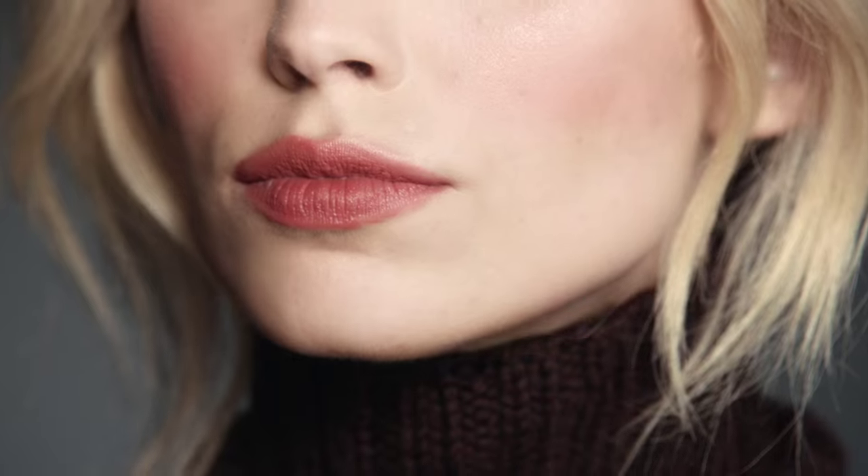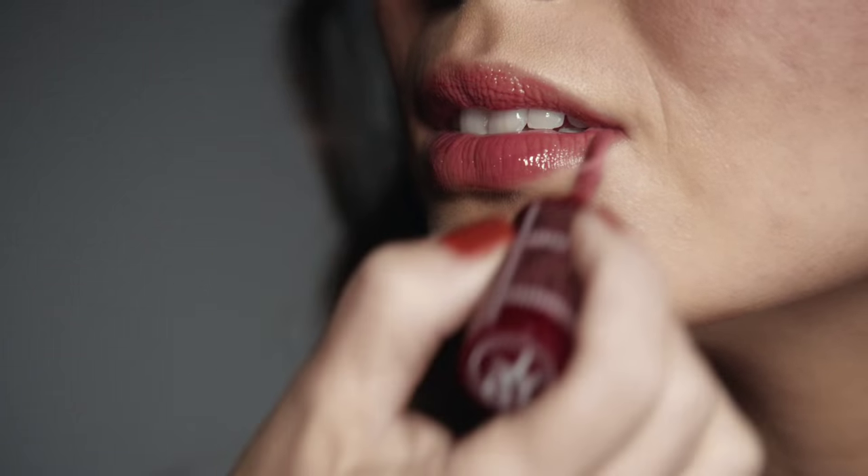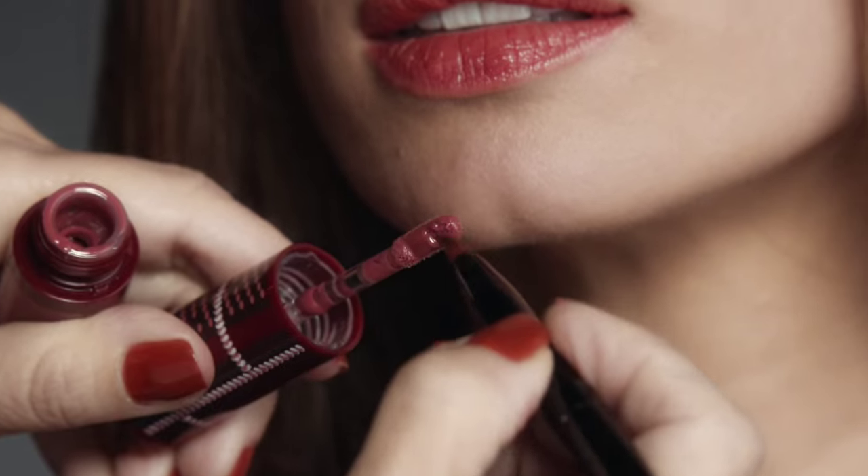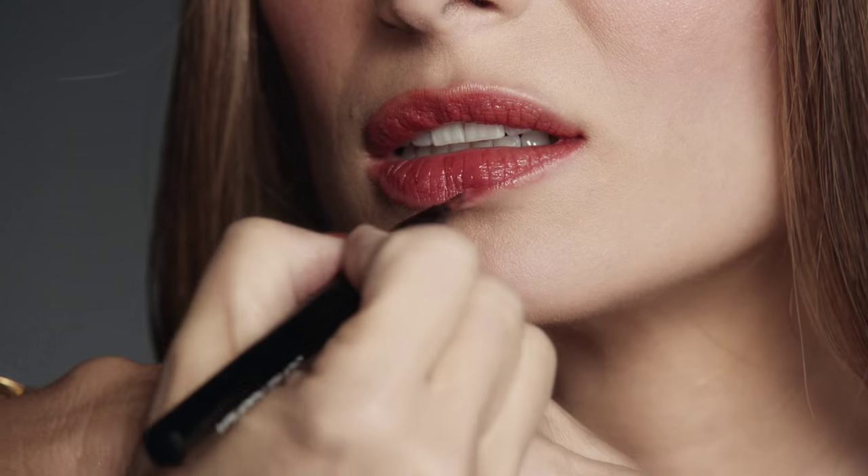What ties this whole fall look together? The lip. It can either be a very beautiful matte lip or you can have high shine. I oftentimes like combining the two — maybe a matte lip with a little bit of shine in the center of the lip. It's totally your choice, but this is what completes the look.